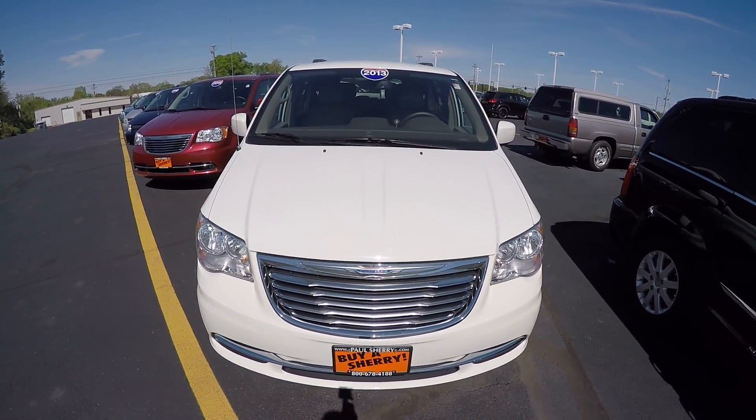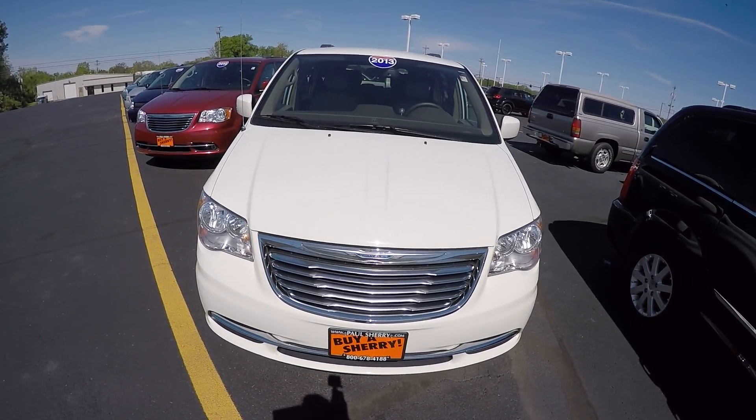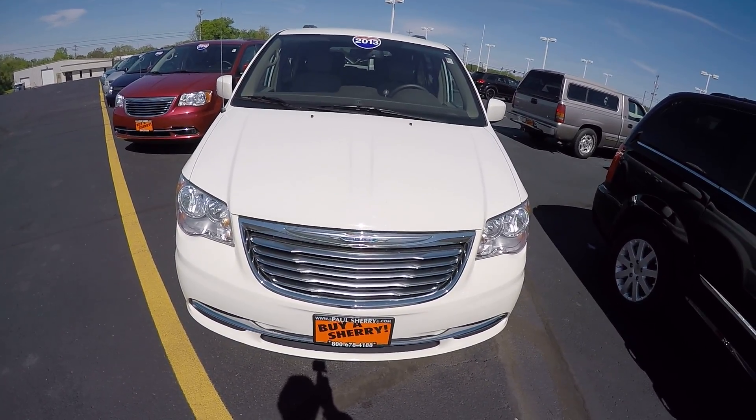We're here today at Sherry Chrysler Dodge Jeep and Ram located in Pickwell, Ohio. I've got a 2013 Chrysler Town & Country, stock number CP14899T.